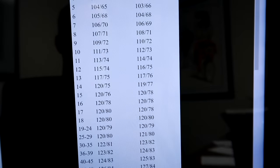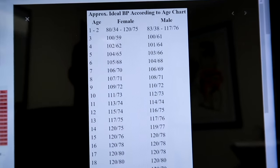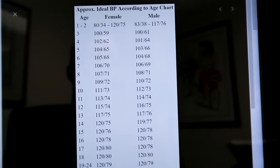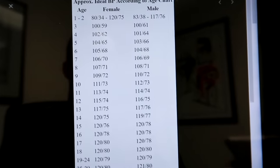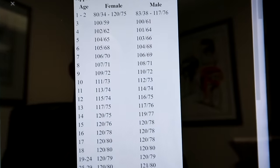If you just Google it, you will find a number of charts, and they'll look something like this. Very often you'll Google and find a chart, and you're not sure if it's legit or not, but it looks kind of legit because it says approximately ideal blood pressure according to age. Here we are at one to two years old — of course you're probably not concerned at that — but you can see as you get older, the blood pressure goes higher.